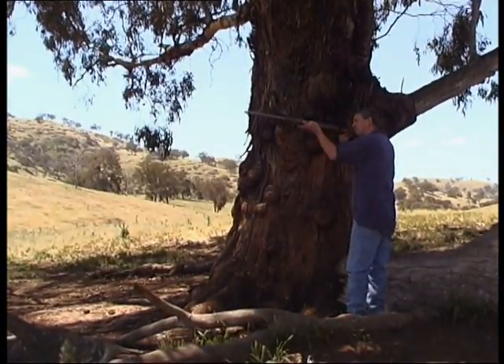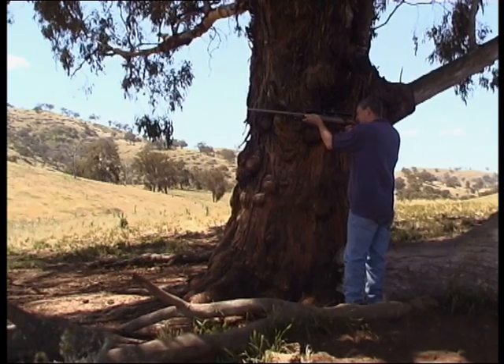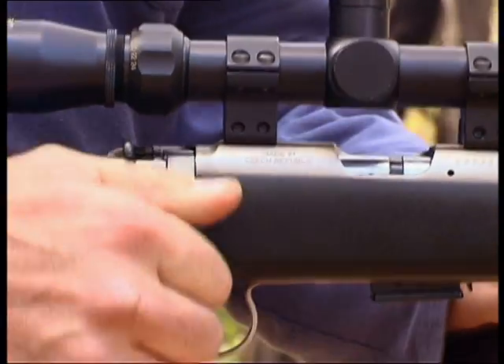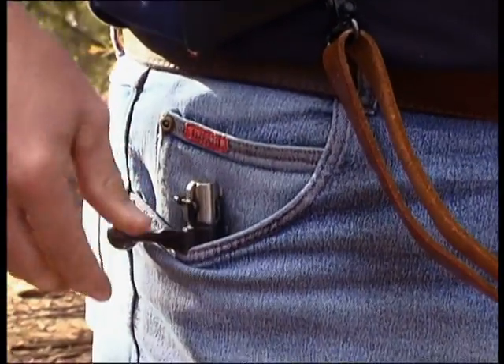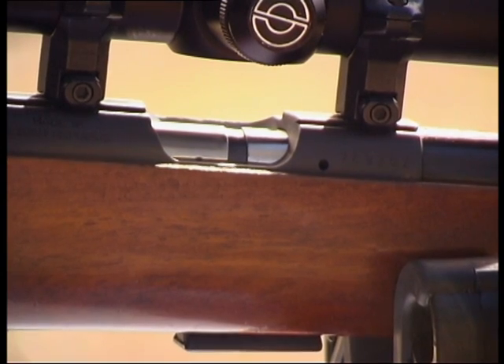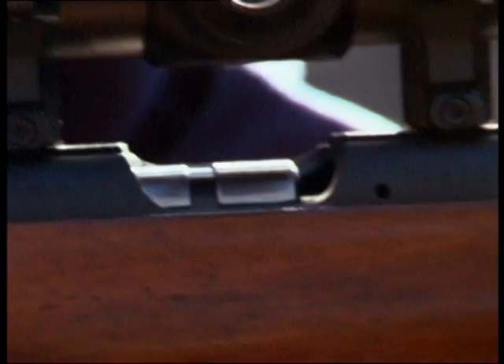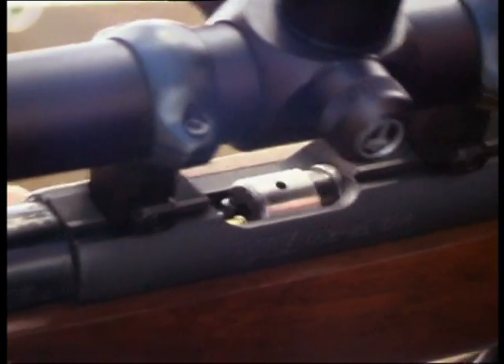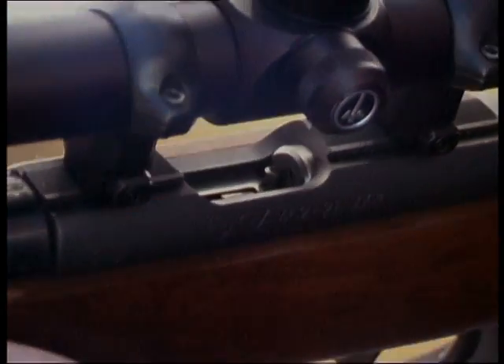When in the field, do not attempt to remove the live round. Take your firearm to a gunsmith, keeping the bolt removed to prevent any accidental discharge. Another malfunction is when a cartridge case becomes jammed while cycling the action or after firing. Most jams will be easily and safely cleared. Again, make sure the barrel is pointed in a safe direction at all times.